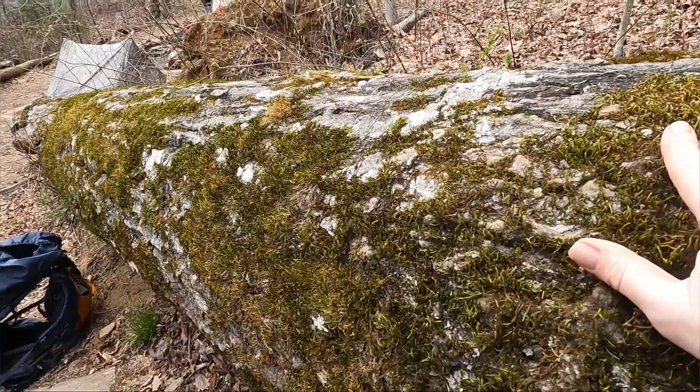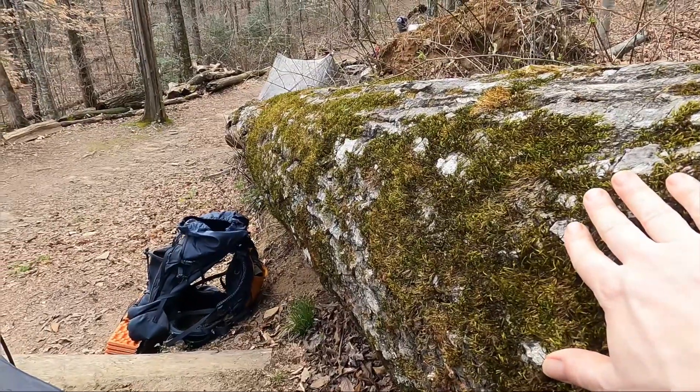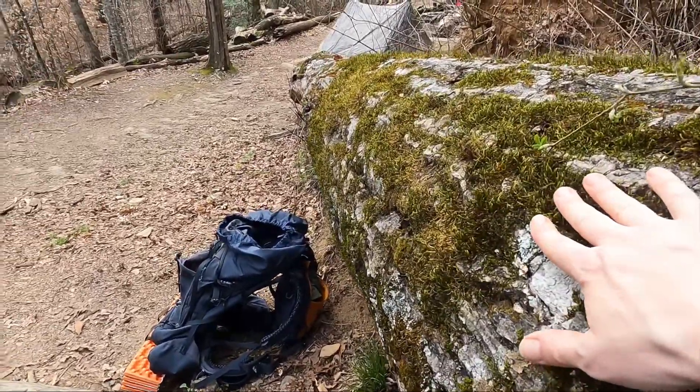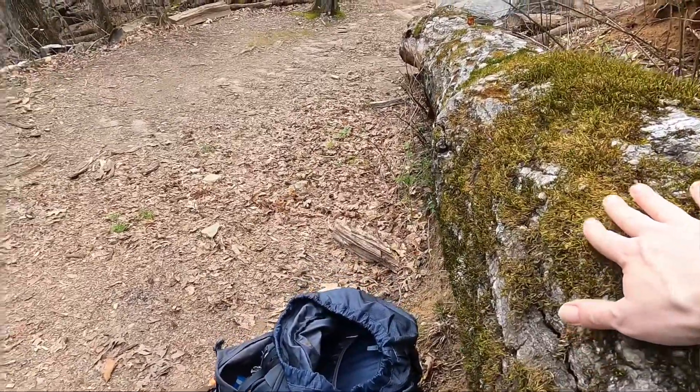Oh, Mr. Tree. Makes me feel like such a hobbit sleeping next to this tree tonight. Maybe I'm a naturalist.